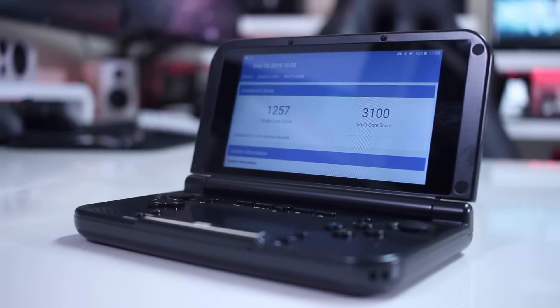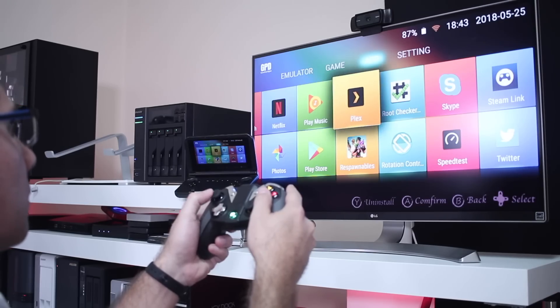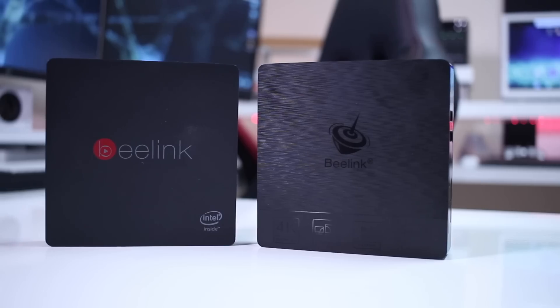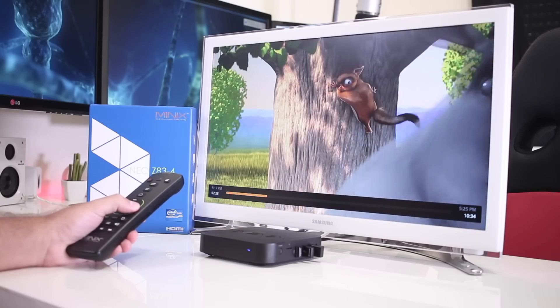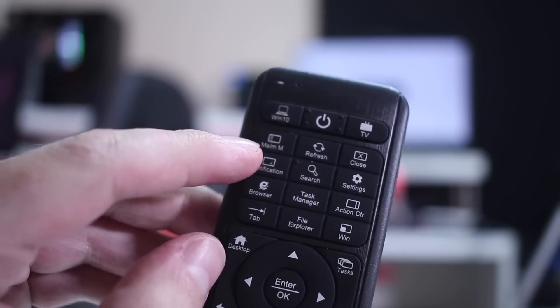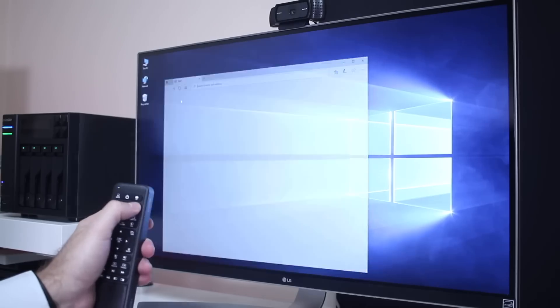Nonetheless, this is not the only option for the TV experience. One device I really enjoy is the GPD XD and GPD XD Plus, a portable gaming device that, as I showed in previous videos, when connected to a TV gives a great experience similar to an Android TV box. And for those of you who aren't Android fans, mini Windows 10 computers are a great option. If you enjoy Windows over Android they offer a great experience, and I strongly suggest pairing them with the W10 gyro remote we looked at a few weeks ago, which completely changes the experience of a Windows 10 computer connected to a TV.